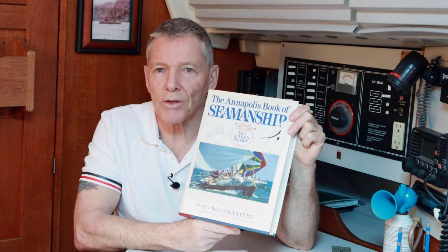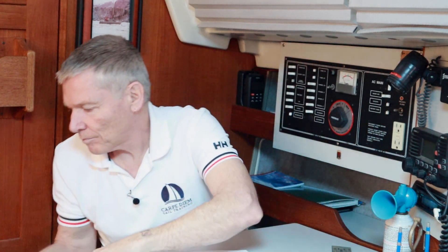In chapter 16, Emergencies, of the Annapolis Book of Seamanship, author John Rousmaniere talks about a formula for disaster — seven factors that have been identified in marine emergencies. Not all seven factors have to be at play in order to contribute to a marine emergency; there might be two or three of them. We're going to talk about three of them in this video.